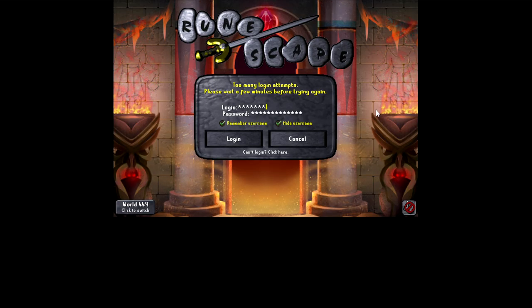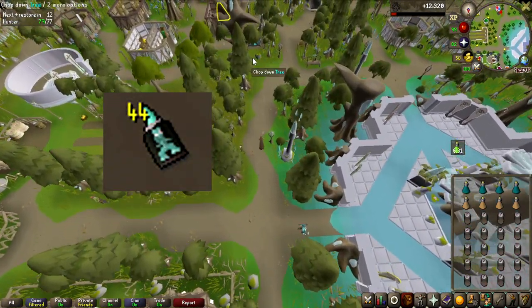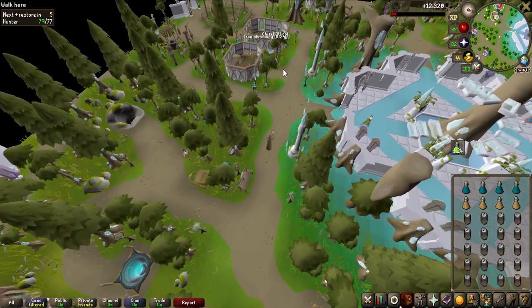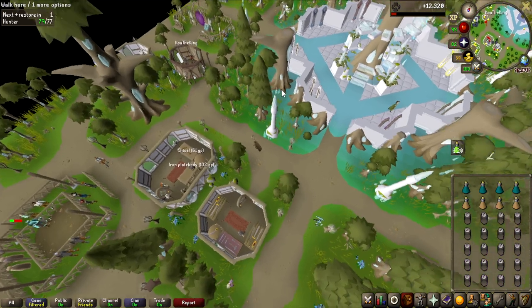One of the downsides of doing this world hopping spam method is you do get locked out sometimes and have to wait for a while. I'm going to be honest, I'm currently at 44 crystal implings and I got all of them except one just standing still world hopping, but it did get kind of boring and sometimes I had to hop like 35 to 50 worlds to even find one of them.